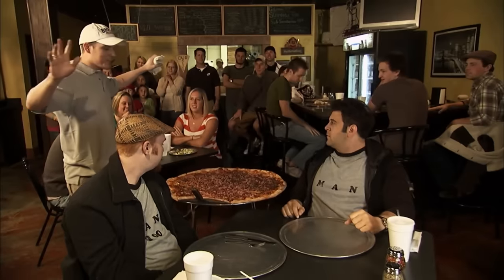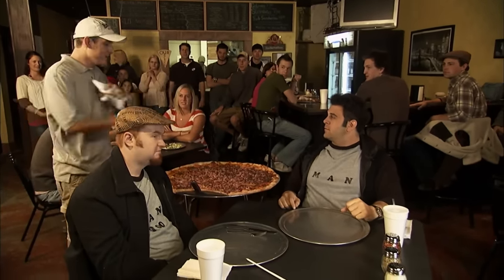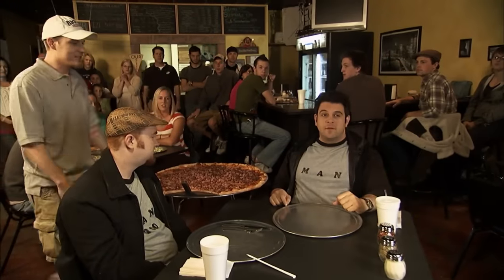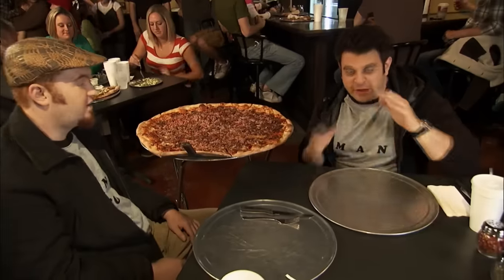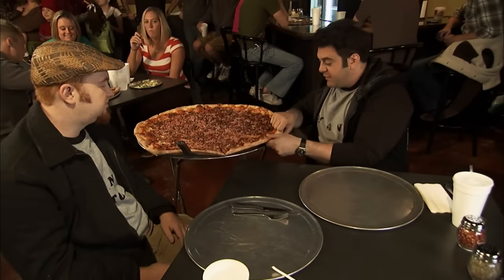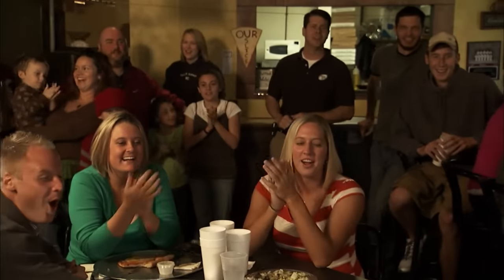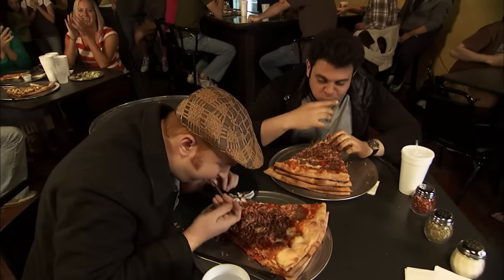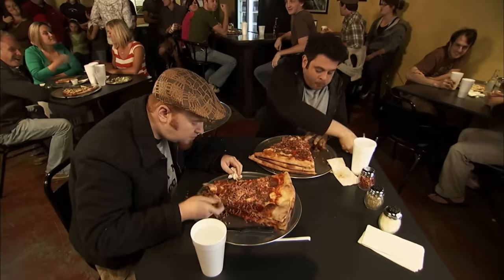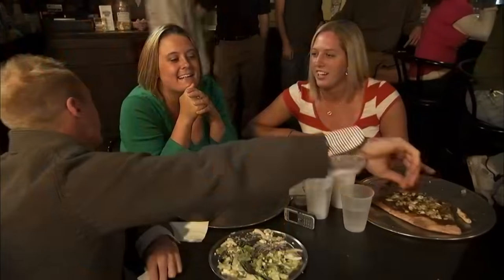Ladies and gentlemen, can I have your attention please? This is the carnivore challenge — 11 pounds of pizza. Over 400 people have attempted this and no one has finished it. These two guys have an hour to do it. Time starts when they begin eating. We're gonna take each slice on our half, stack them up into one giant lasagna-layered slice. My first bite into the carnivore is full of flavor — the basil in the sauce, the spices in the pepperoni, the milkiness of the mozzarella. I feel confident that Drew and I can take down this beast.